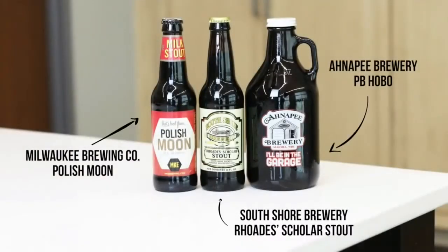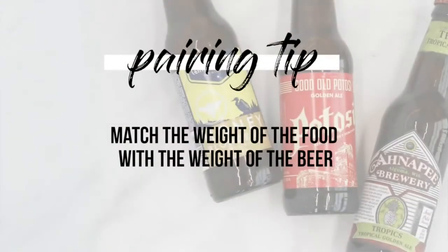Like you said, the veggies are the light component, but that sauce really coats everything and makes it a rich, filling meal. We think a stout is going to be the best pairing — in particular, something a little bit sweeter, like a milk stout. It's just so rich, and you want to match the weights of the food with the beer.